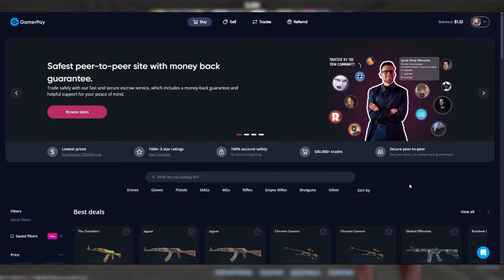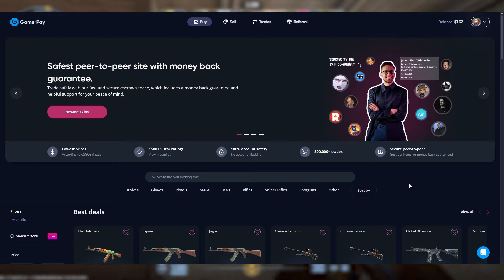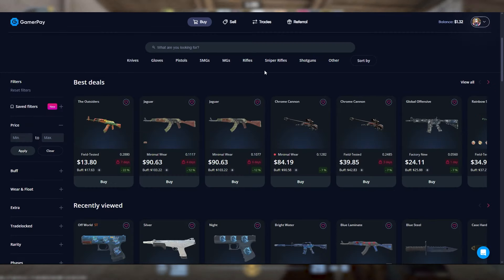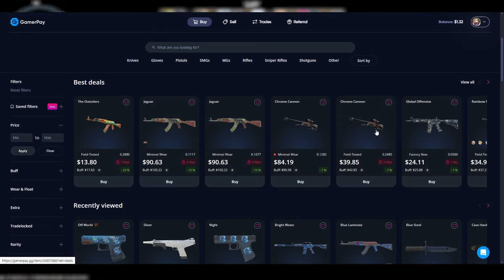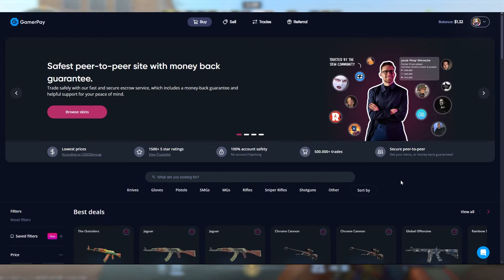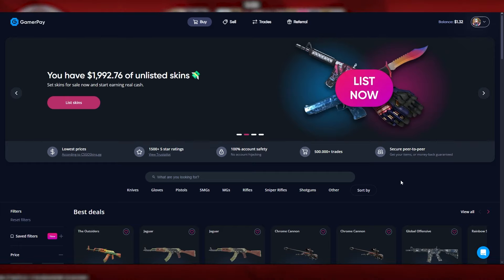Since there is less volume, GamerPay is just slightly worse than CSFloat in that regard, as well as the fact that GamerPay has a 2.5% selling fee. There is a 0% buying fee which is really good, as long as you are using wallet balance — meaning if I want to buy this Chrome Cannon I can buy it directly off my credit card or PayPal but there will be fees, whereas if I deposited $40 into the website as wallet balance there would be no fees when buying.